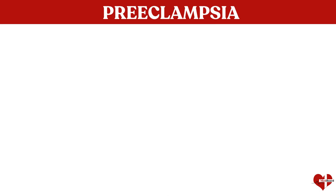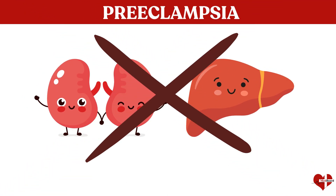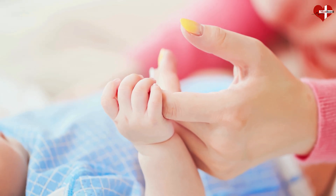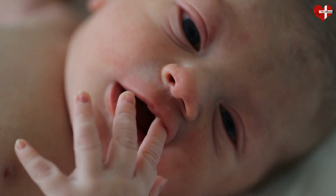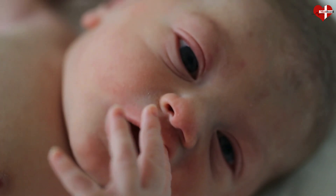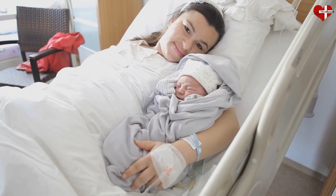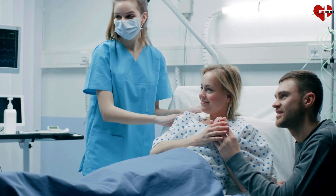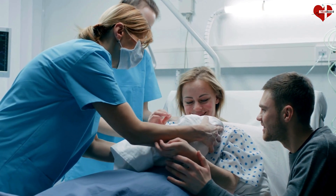In preeclampsia, organs such as the kidney and liver aren't working properly. The condition only goes away once the baby is born, so delivery is the best way to treat preeclampsia. However, delivering the baby too early can put the baby at risk for health problems. The decision about how to treat you will largely depend on how far along the pregnancy is, and you may need to be hospitalized so your team can monitor you and your baby closely.